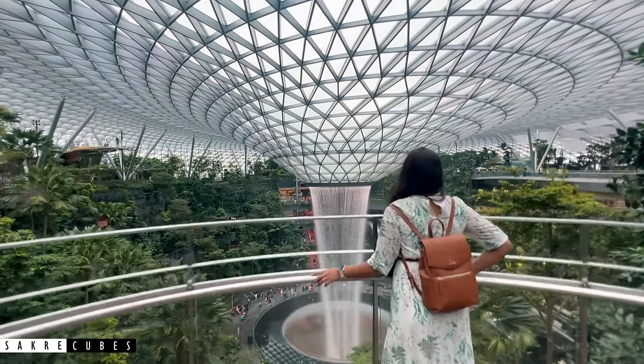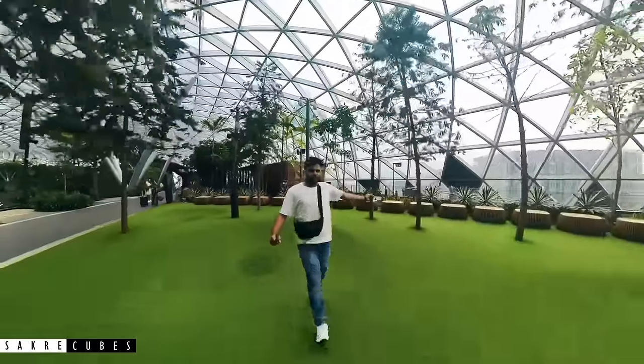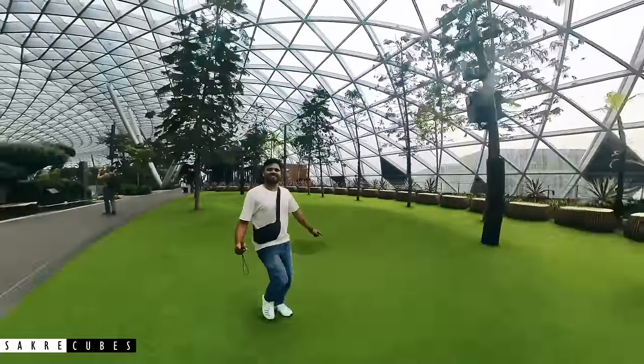Welcome to the most beautiful airport in the world, Changi Airport in Singapore. Today we are going to discuss everything you need to know before visiting this amazing airport.